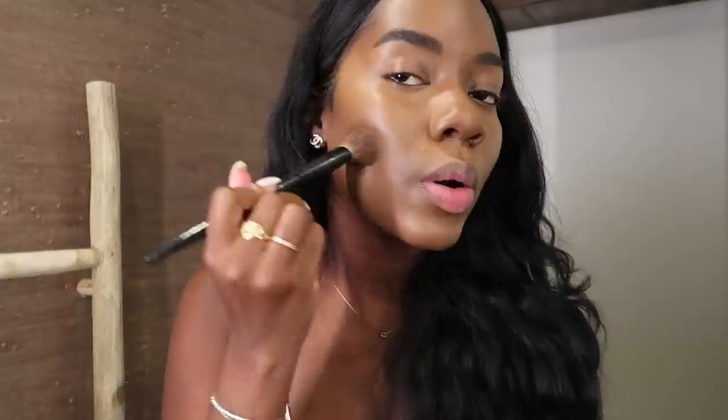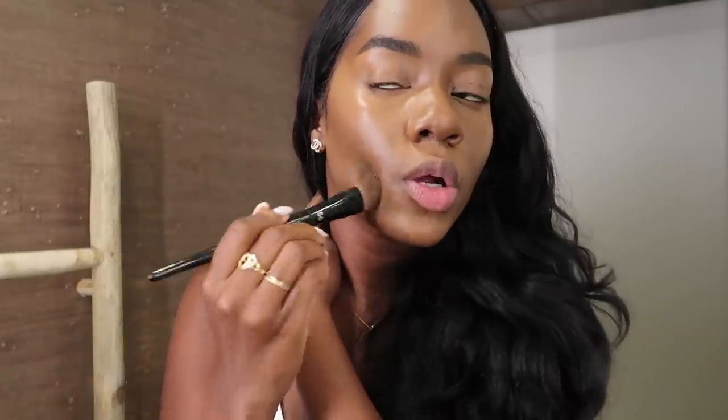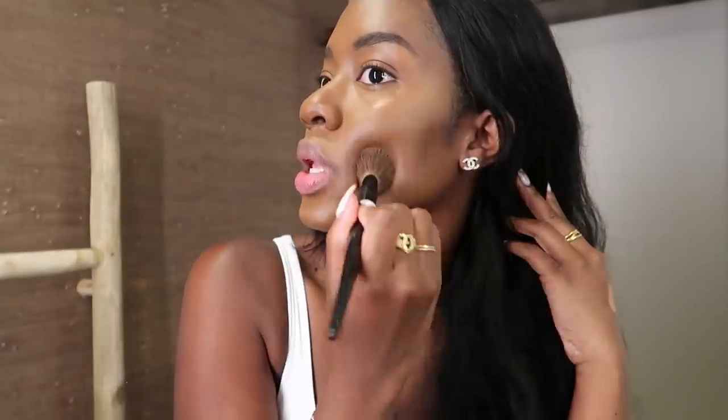Once my concealer is blended, I go in with my foundation brush again and just blend out any lighter parts or harsh areas, because that tends to happen — like right here there's a clear line — so I just go in between and blend that out.